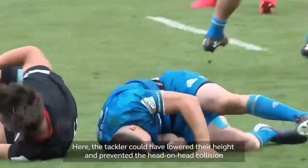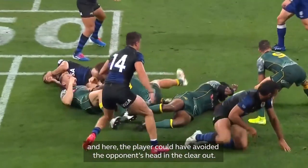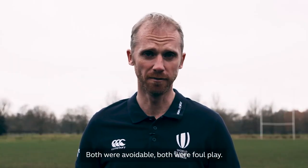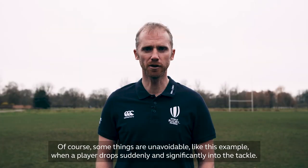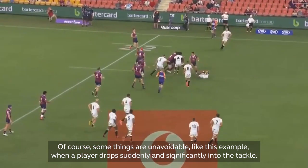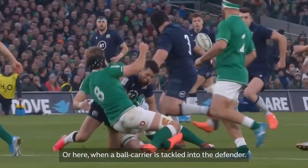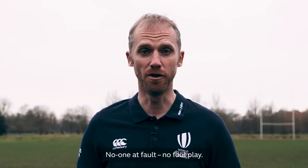For example, the tackler could have lowered their height and prevented the head-on-head collision, or a player could have avoided the opponent's head in the clear out — both were avoidable, both were foul play. Of course, some things are unavoidable, like when a player drops suddenly and significantly into the tackle, or when a ball carrier is tackled into the defender. In those cases, no one at fault, no foul play.